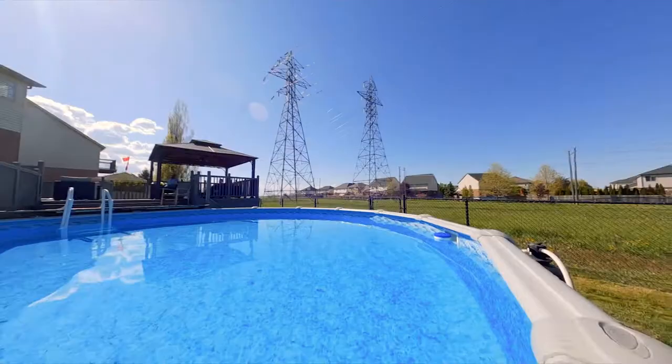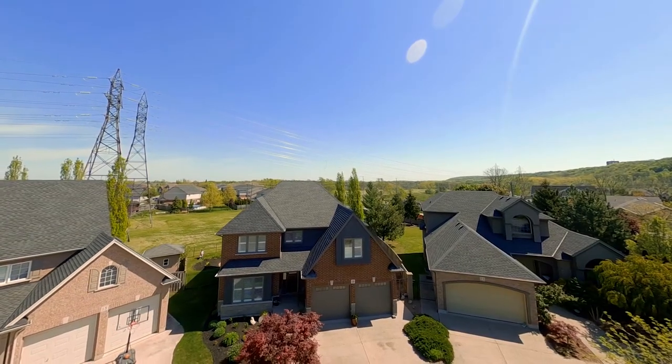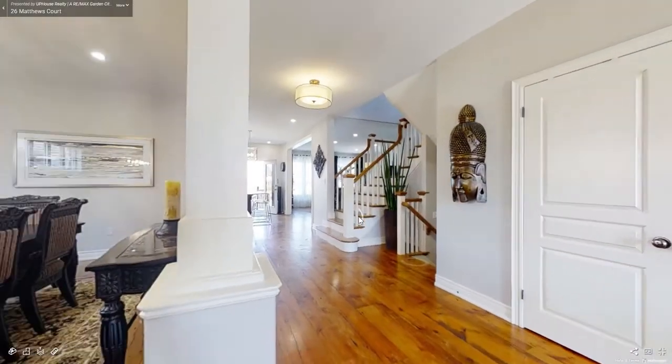This home is absolutely wonderful for that growing family that needs space and yet have room to entertain and party. I'm super pleased to be presenting this home to you and I encourage you to walk around the Matterport, check out the different highlights and links and have some fun.